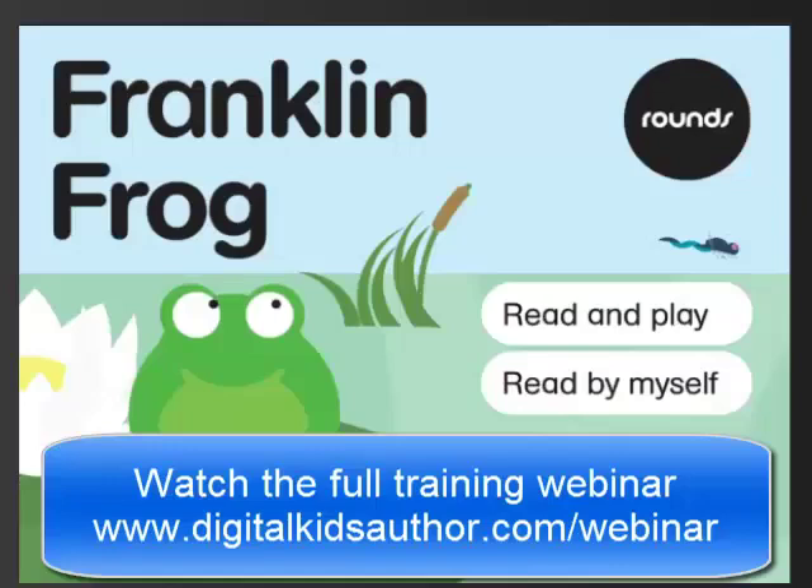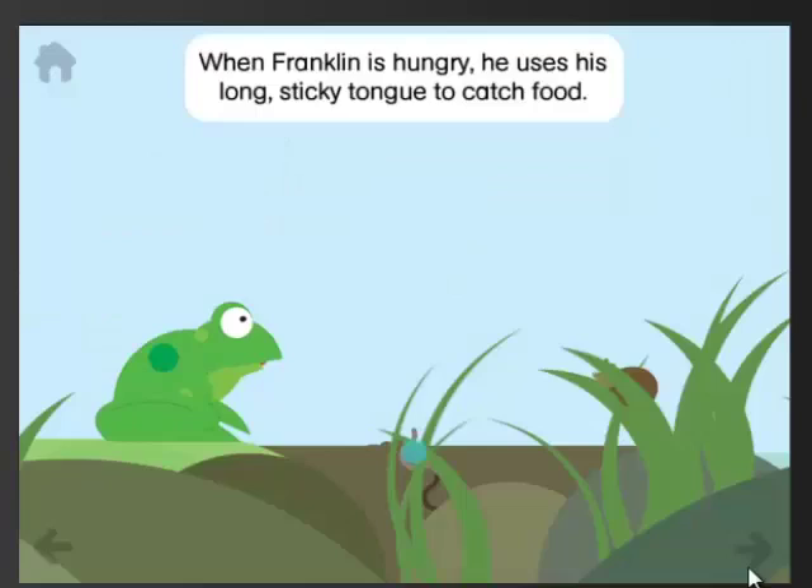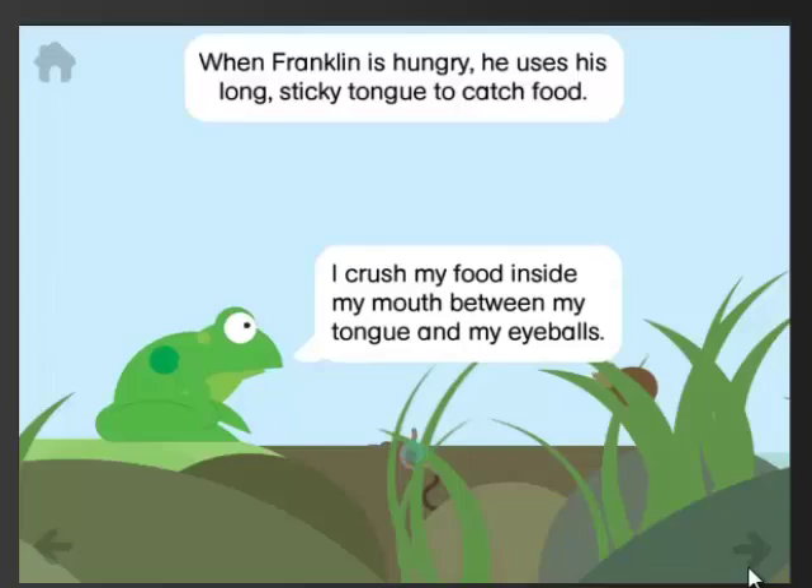Franklin Frog is an example of an app that uses story and integrates non-fiction information within that story, and it's really neat. We learn when Franklin is hungry that he uses his long sticky tongue to catch food. And then we can touch Franklin — see the blue dots telling us to do that? And the snail says, 'I crush my food inside my mouth between my tongue and my eyeballs.' That's fascinating.